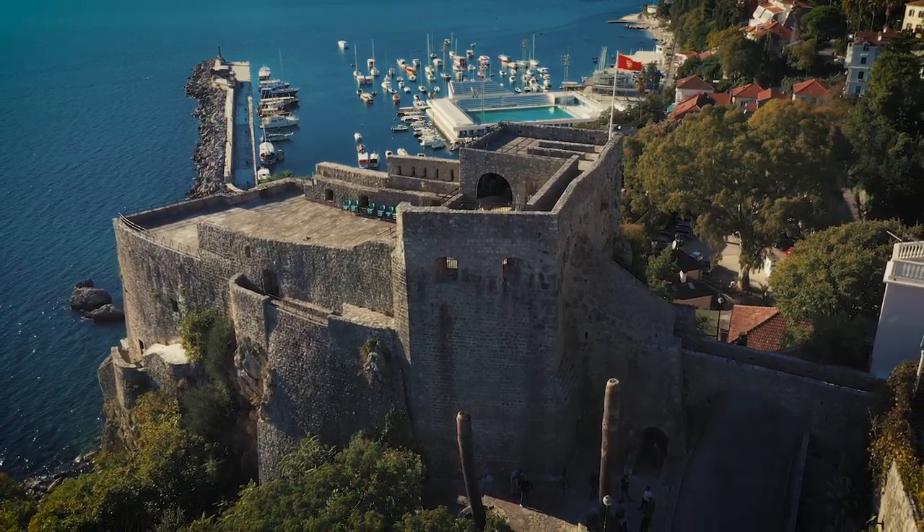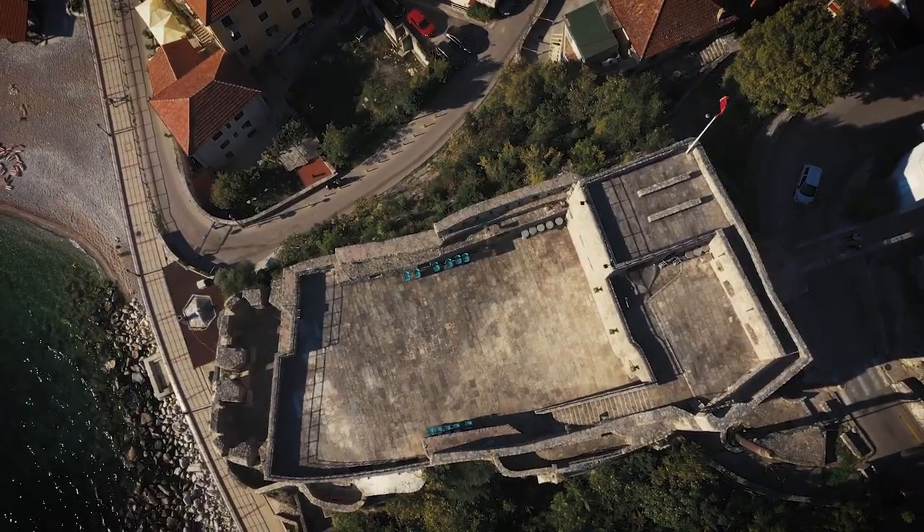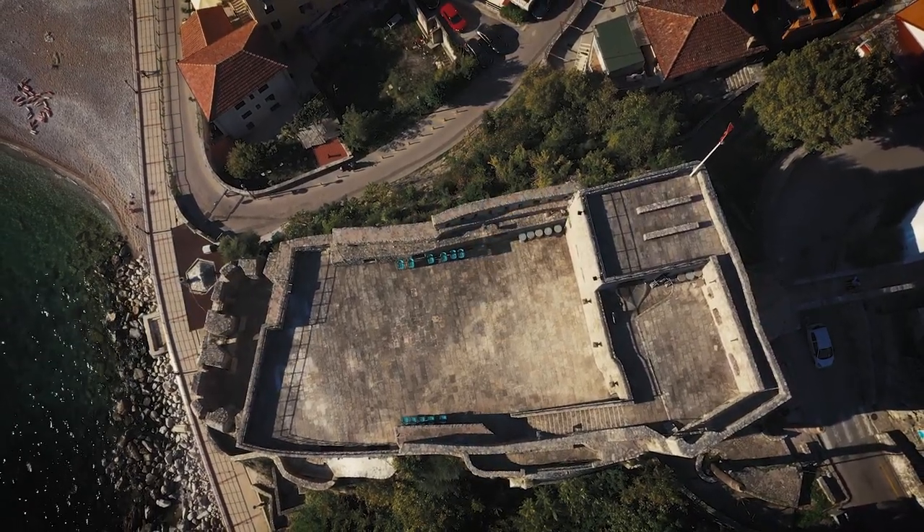Built on a steep cliff above the sea, Forte Mare commands the surrounding area. It means fortress by the sea in Italian, and it is still in use today.